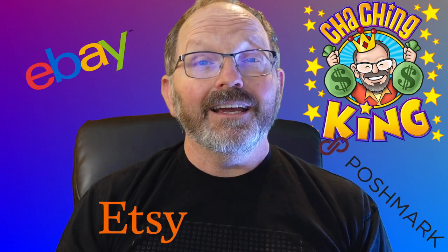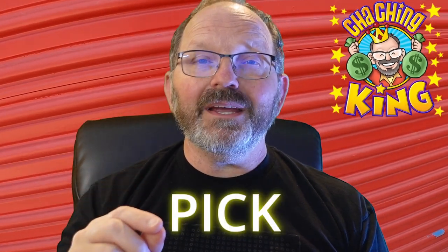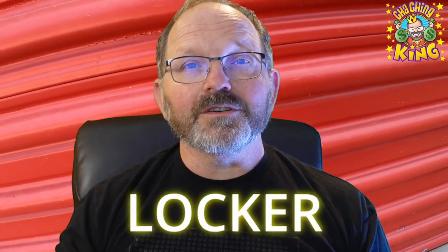What's going on, everybody? This is Scott, also known as Cha-Chin King. If this is your first time watching me, my wife Melody and I run an online sales business — we sell on platforms like eBay, Poshmark, and Etsy. And today I'm going to talk to you about how to pick a profitable storage locker.